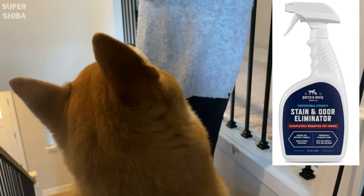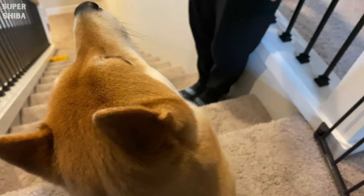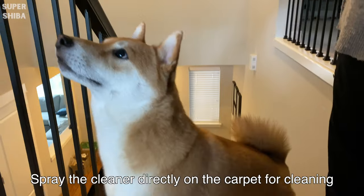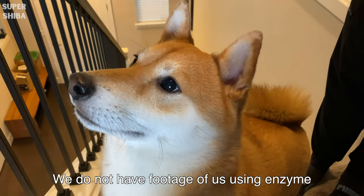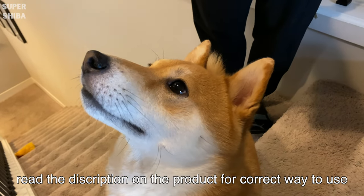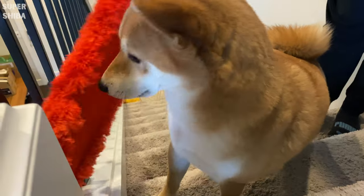Enzyme cleaner. This is something we used when Jimmy was young. When you have a puppy, accidents happen, and if you have carpet it is really hard to remove the smell completely. We got this enzyme cleaner to clean up whenever there is an accident. It is also important to remove the smell completely so your puppy won't pee on the same spot next time. This enzyme cleaner is also suitable for cats as well.